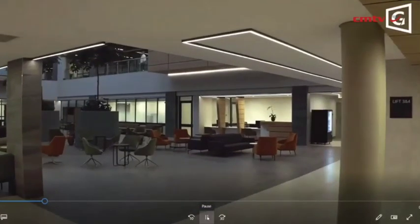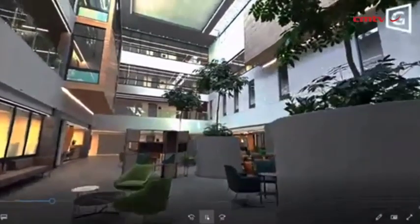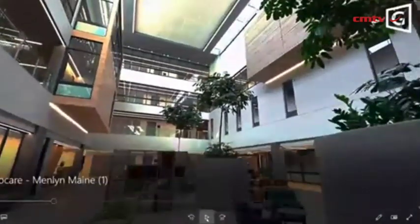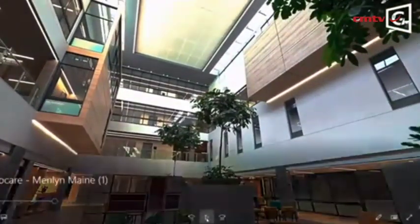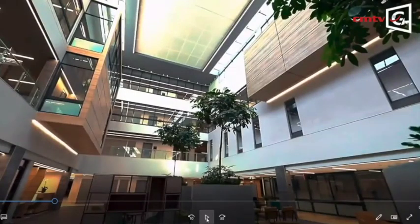Moving on to the reception area, a very important feature of the building is the main atrium that goes from the fourth floor all the way up. As you'll see in almost all aspects of this video, there is a lot of natural light coming into the building itself.